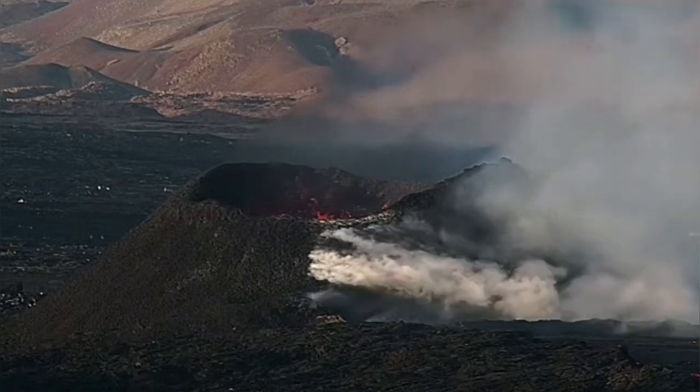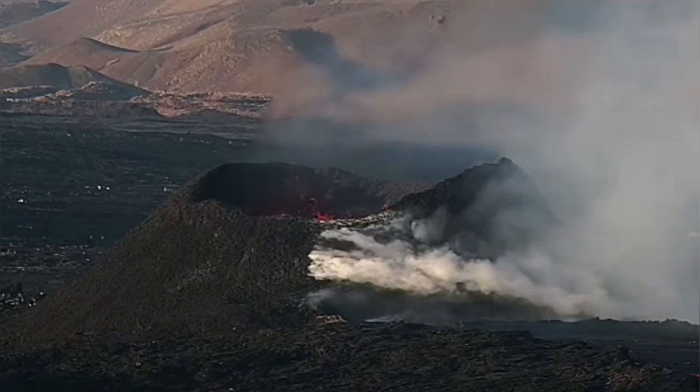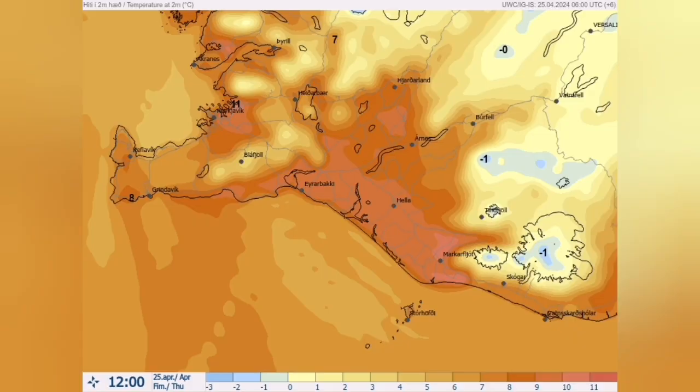We see at the surface continued usual activity of the volcano. The smoke we see, which is degassing, is due to the lava tube on the rim leading underneath it, carrying the lava toward the lava stream.